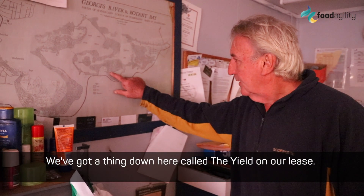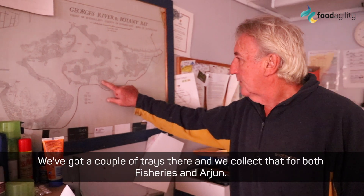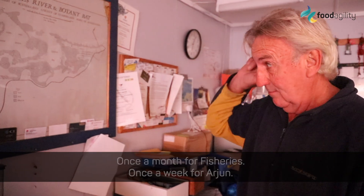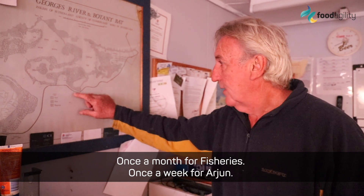We've got a thing down here called the Gideon on our lease here. We've got a couple of trays there and we collect that for both fisheries and Arjun — once a month for fisheries, once a week for Arjun. My name's Arjun Verma and I'm a researcher at University of Technology Sydney, working for Shauna Murray on the oyster transformation project.